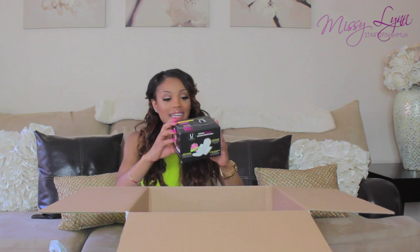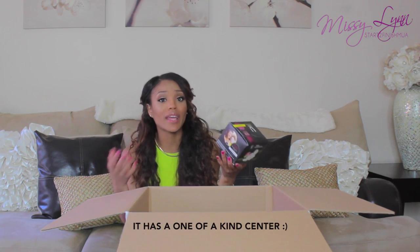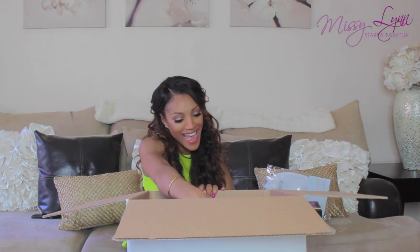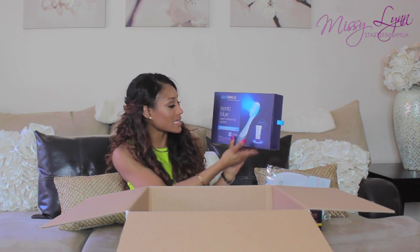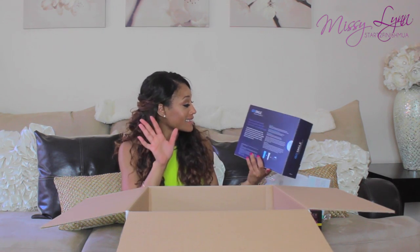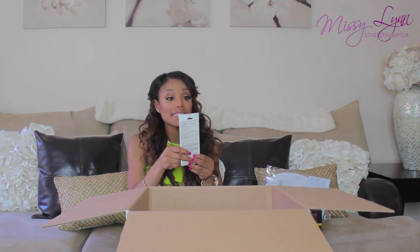The next thing I see is the U by Kotex ultra thin pad box. Because of the 3D Capture Core, it actually helps keep away moisture and wetness and helps protect your undies — it does not slow through. I'm a little too old to be having those accidents, so I really want to make sure I have something that protects me. The next thing I see is the Ghost Smile teeth whitening expert's sonic blue teeth whitening system, and I'm really excited about this because you need white teeth when you're on vacation!